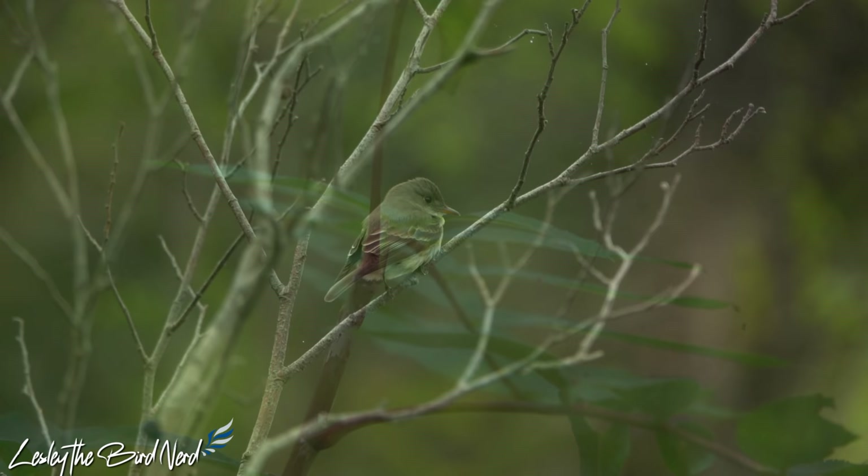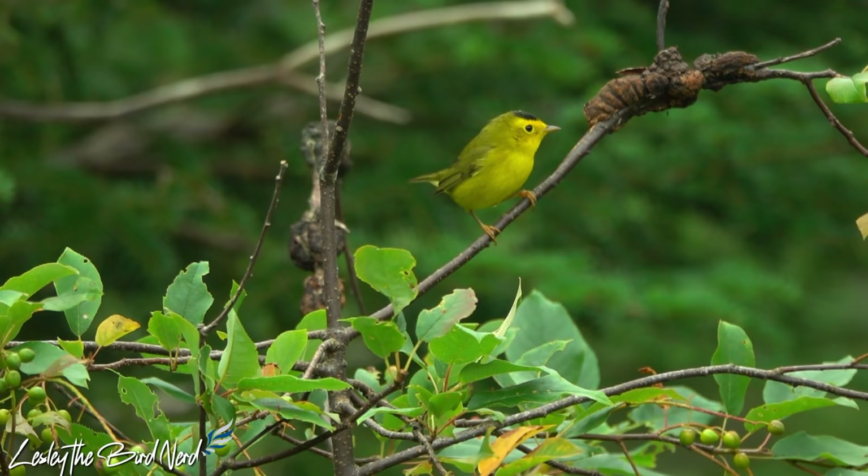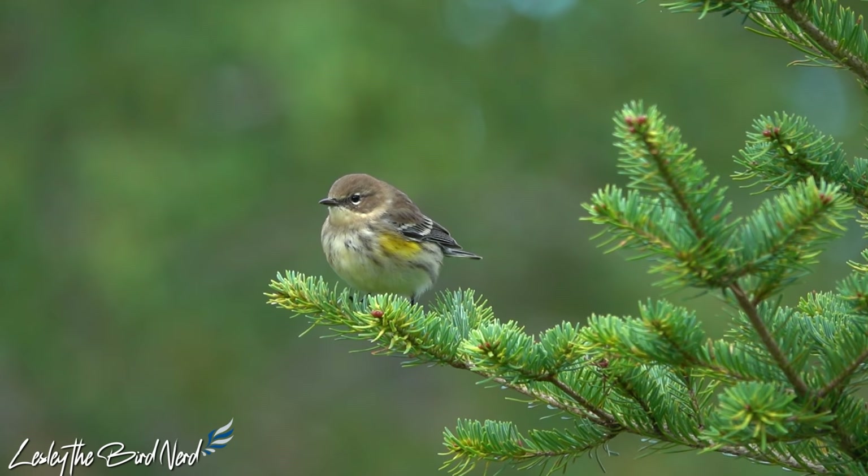Spring migration is a much more demanding time. When birds arrive at their breeding grounds in more northern areas — locations that usually still have snow and are fairly cold — they not only have to replenish all of their fat stores, organs, and muscles, but they also have to immediately claim territory, attract a mate, and begin nesting. No pressure at all.